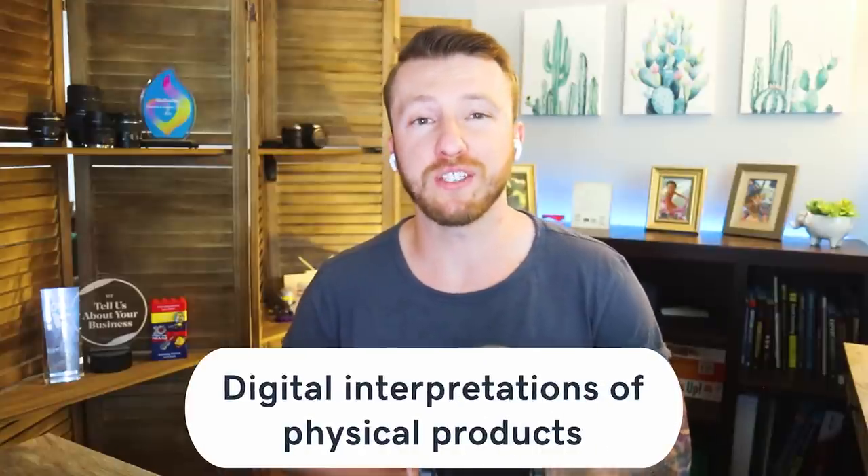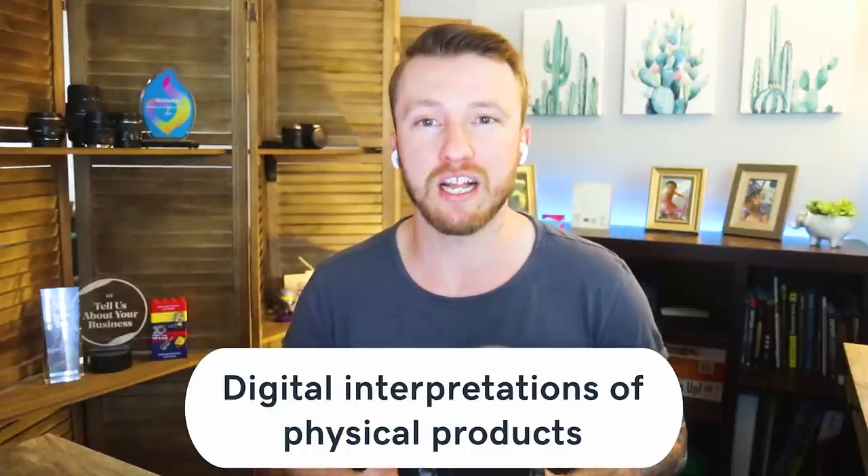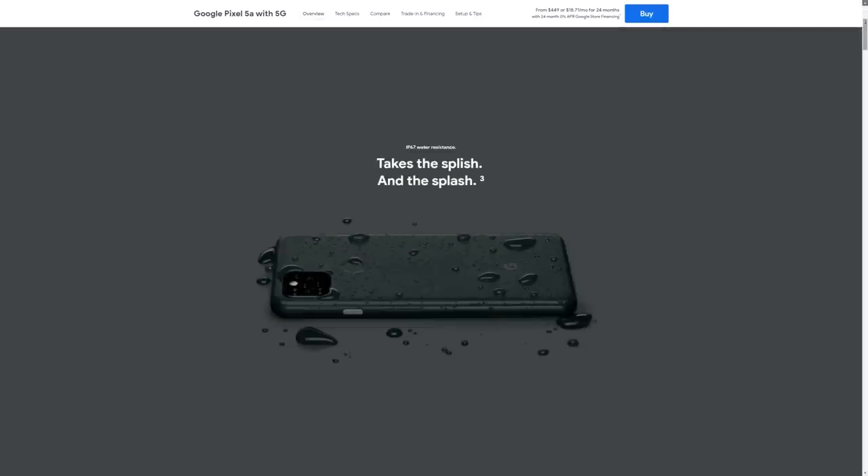Next: digital interpretations of physical products. Products are inspiring literal design elements through creative digital interpretations of physical media. This might come in the form of color smeared across a page like nail polish, or images cropped in rounded rectangles like smartphones. Not only does this approach create visual synergy between the product and its website, it makes web pages feel more organic and unexpected.